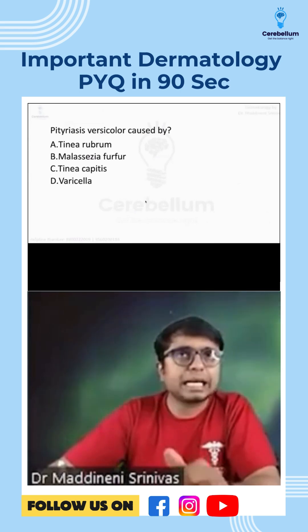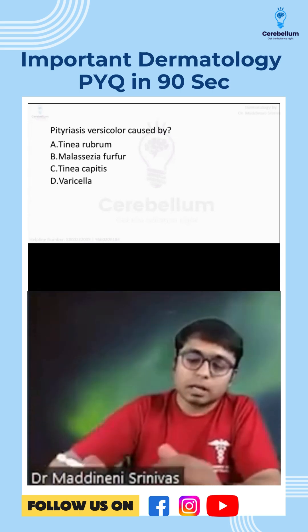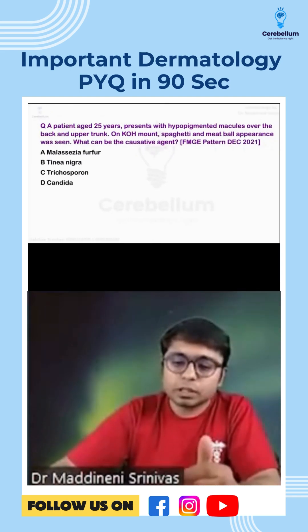Please try to answer this question in the chat section. Pityriasis versicolor is associated with which organism: Malassezia furfur, Malassezia globosa, or Malassezia fur? Please try to answer this question.